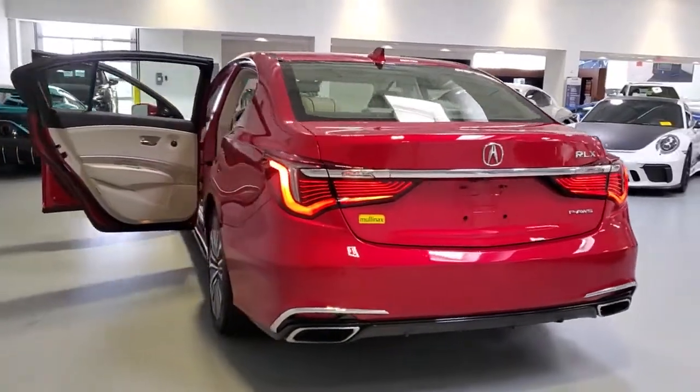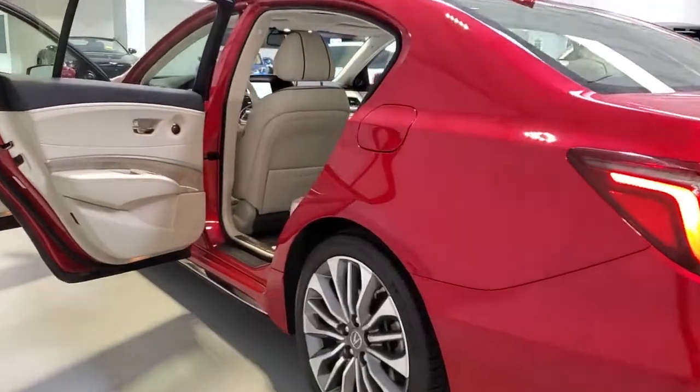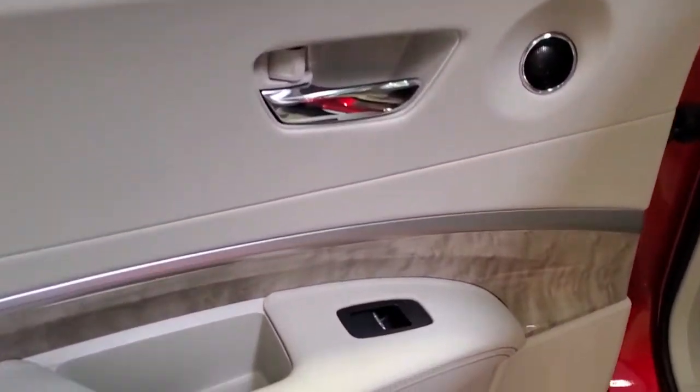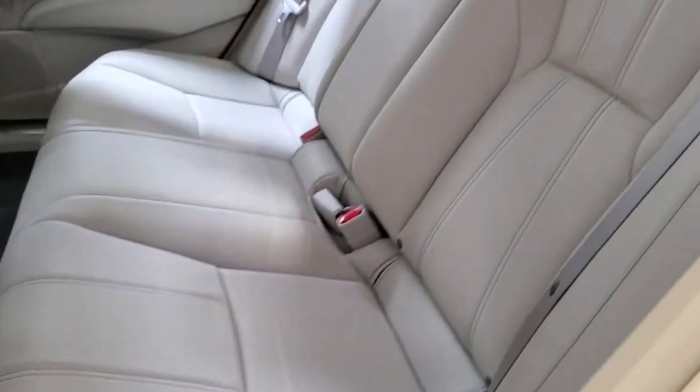Keyless entry, navigation system, sunroof/moonroof, backup camera, satellite radio, premium sound system, woodgrain interior trim, keyless start, adaptive cruise control, power passenger seat.